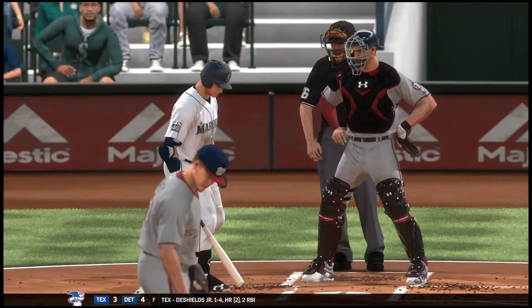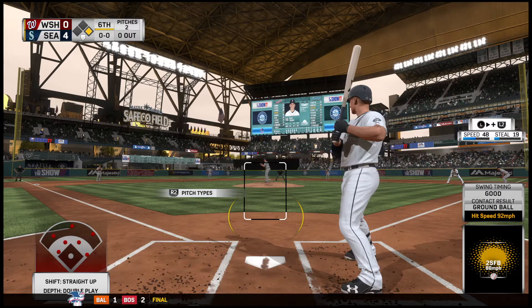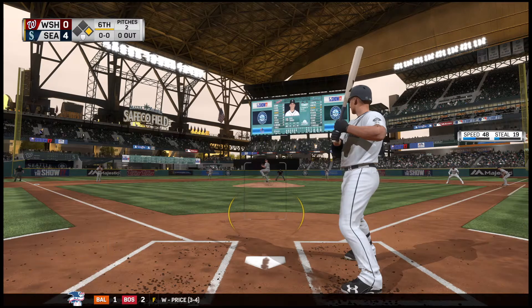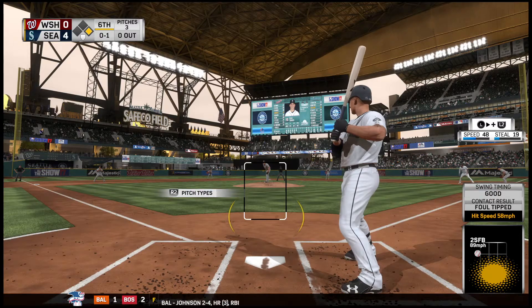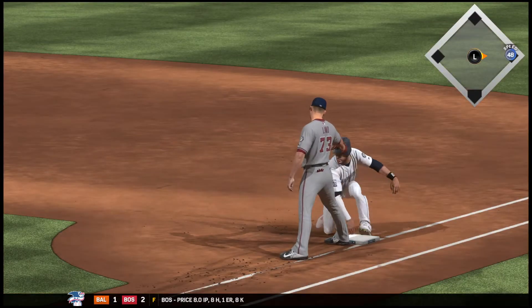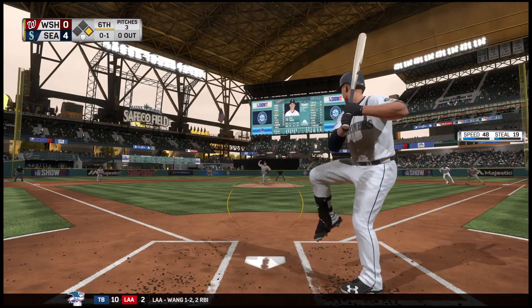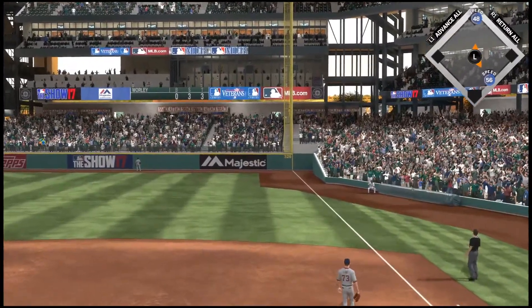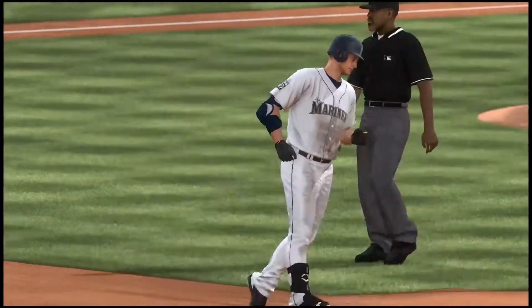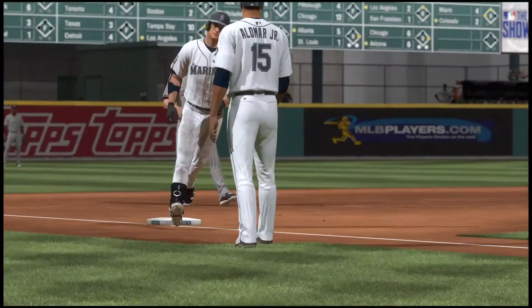Here's the third baseman now, Kyle Seager. He started out the evening 0 for 2 so far. First offering is fouled back and out of play. A move over to first — he gets dirty but he's back in safely. He's set, here's the 0-1. Swing and he puts a charge into this one. High and deep — you can't forget about it, this ball is gone! A two-run home run off the bat of Kyle Seager.